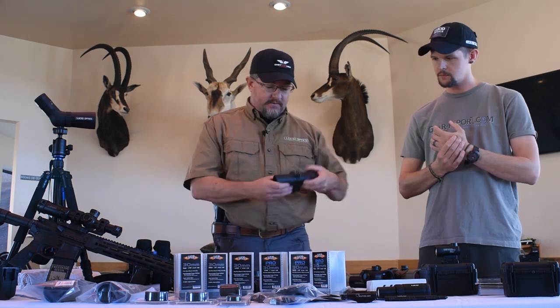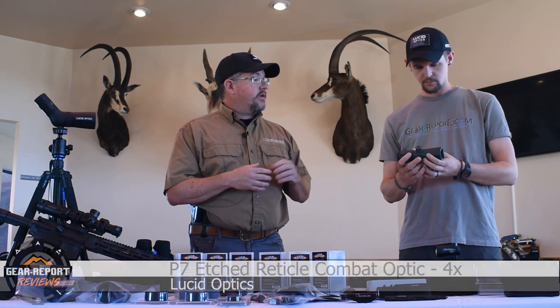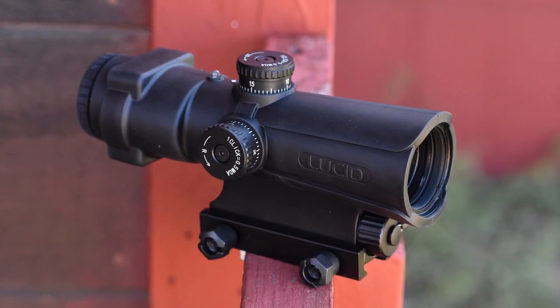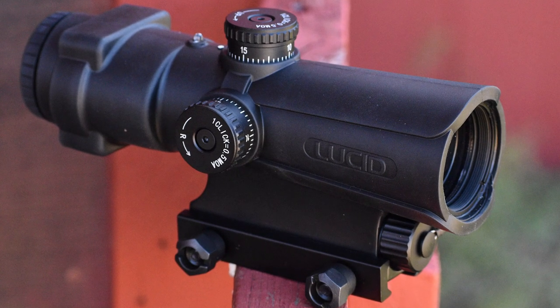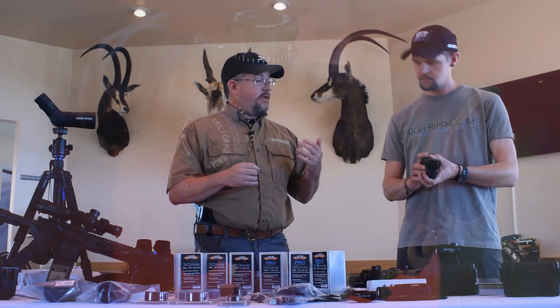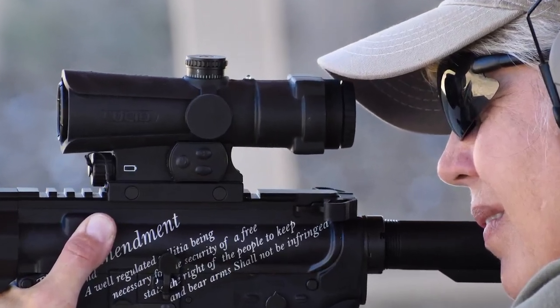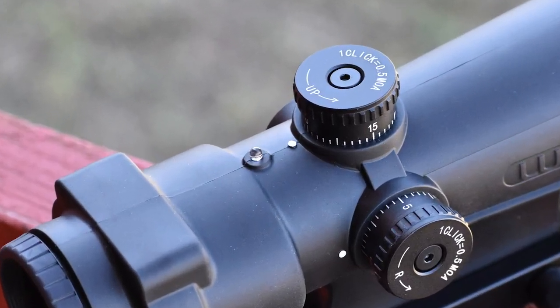In the carbine world, we have our P7, which is our answer to the ACOG. That's a four-times magnified, glass-etched reticle combat optic — super durable. You don't need batteries to run it, so if they go down you still have your reticle, because it's etched into the glass. It comes in at about a third of our closest competitor with better field of view, better optics, and etched-edge clarity. And it's got the light sensor, so if you use the illumination it will manage brightness for you as well.